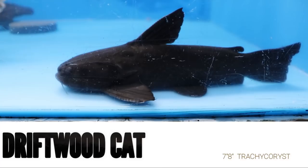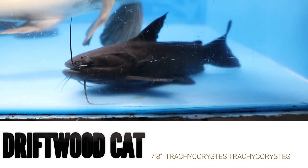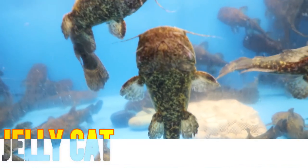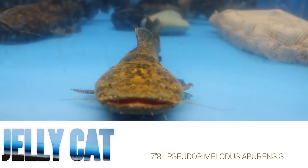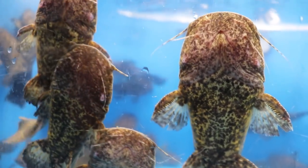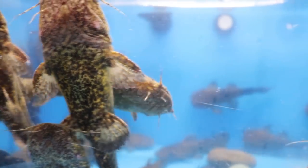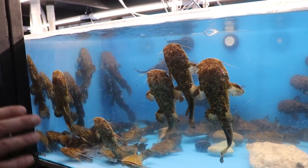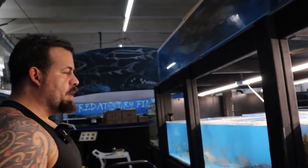We got a driftwood catfish right here, about seven inches long. Now, if you like peanut butter and jelly, just bring the peanut butter — because we got the jelly catfish over here. These guys are insane looking. Their stomachs are not sunk in, they look okay. They're a little beat up from shipping but should heal up in a couple of days. They get pretty big and have a mouth just like a red tail — they will eat tank mates for sure.